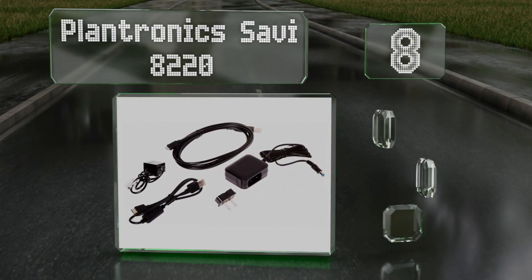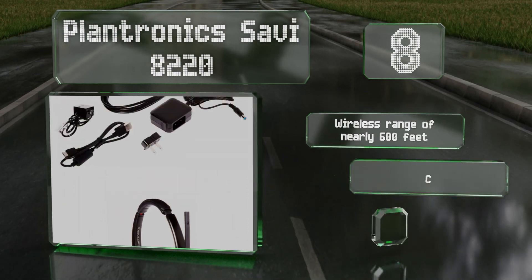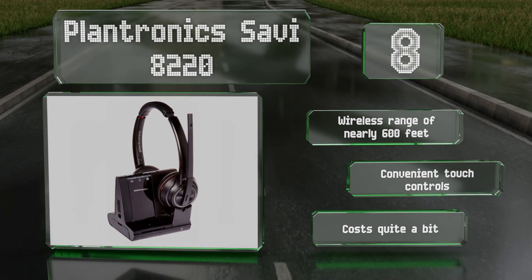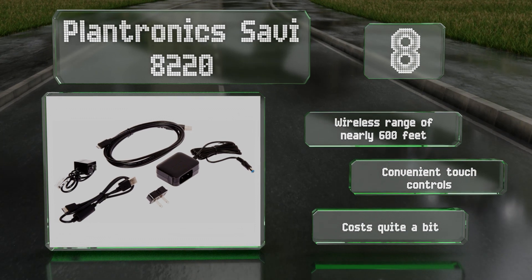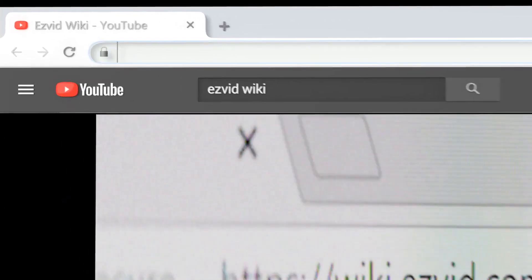Coming in at number eight, utilizing DECT 6.0 technology, the Plantronics Savvy 8220 can manage PC, smartphone, and landline calls with ease. In addition to its standard active noise cancellation, it boasts a close conversation limiting mode that minimizes nearby sounds in the upper register. It features a wireless range of nearly 600 feet and convenient touch controls, however it costs quite a bit.